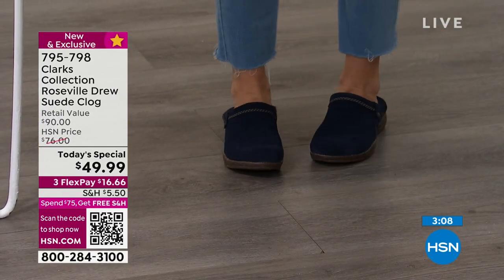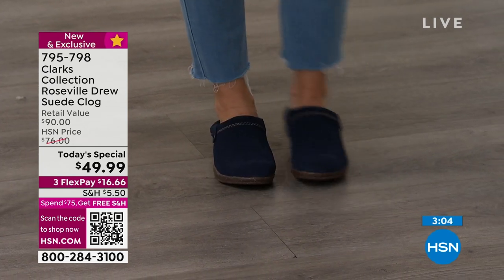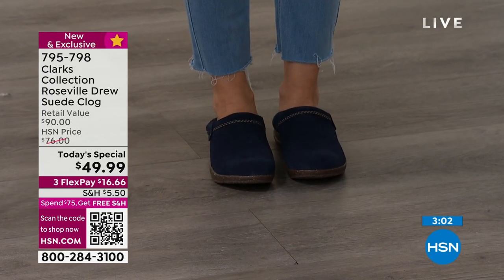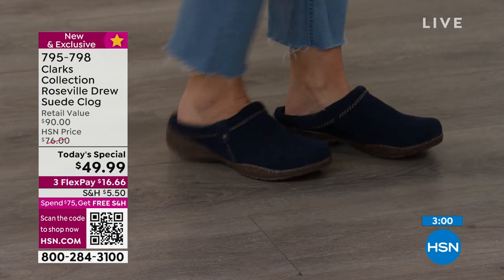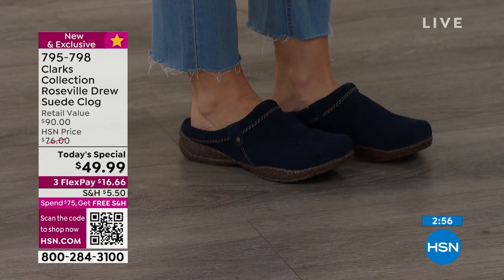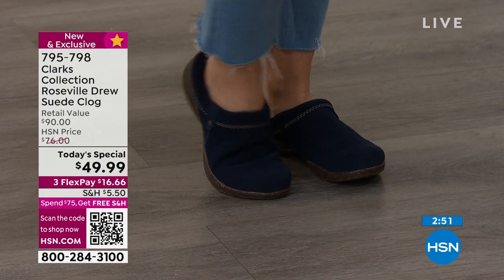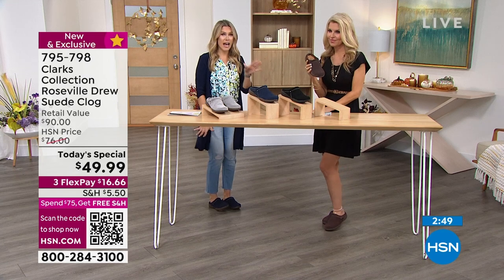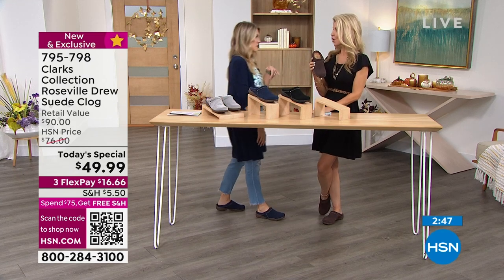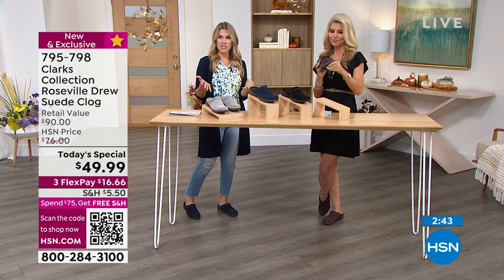It's kind of a wear now, wear later situation. Half sizes and whole sizes in medium and wide widths is really, really hard to find, especially if you're shopping at a department store. I don't go to the Clarks store anymore because I get a better deal and a better range of colors and sizes here at HSN.